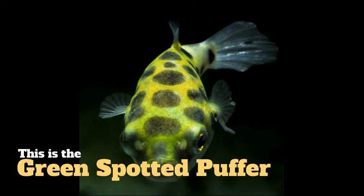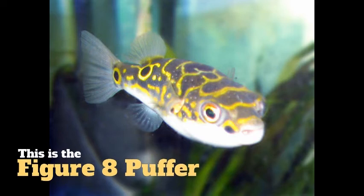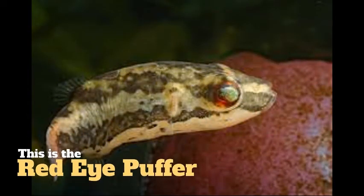The green spotted puffer is the puffer that I already have and that I've seen in my previous videos, so if you like, you can go check those out. And then I also have the figure eight puffer, which is generally housed with the green spotted puffer. And then there's also the red eye puffer.